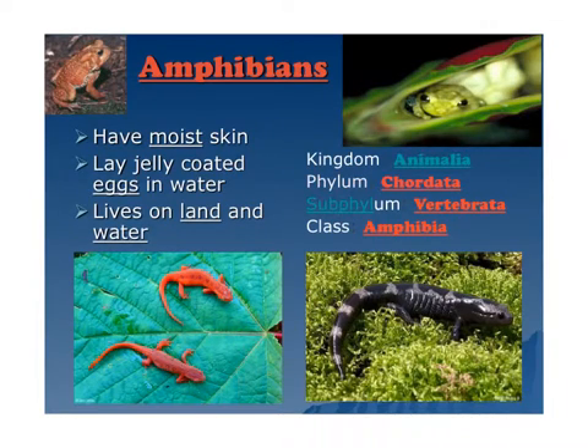The amphibians, like frogs or salamanders, have moist skin, lay jelly-coated eggs in water, and they live on land and water. They're in the kingdom Animalia, the phylum Chordata. And if you look right here at Chordata, you see the word 'chord' for spinal chord. Subphylum: vertebrate. So Chordata is their phylum, and they're a vertebrate. And they're in the class Amphibia.